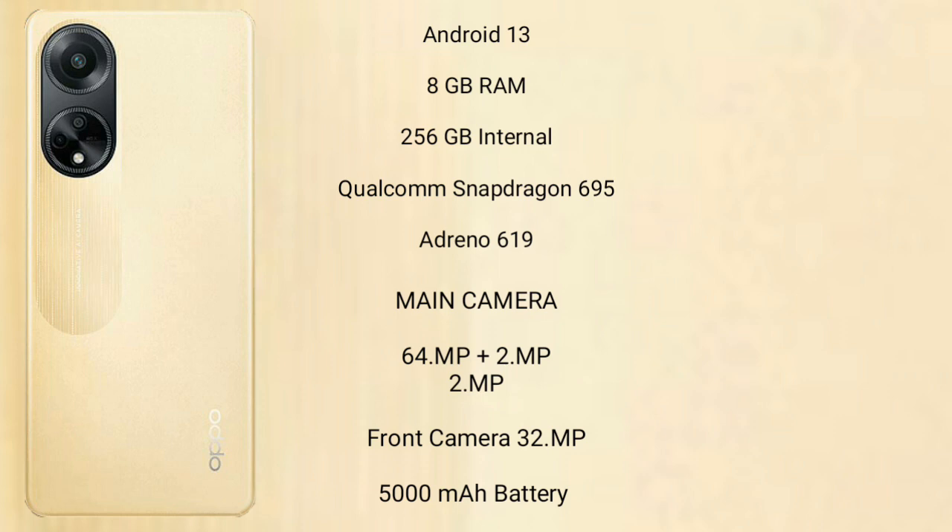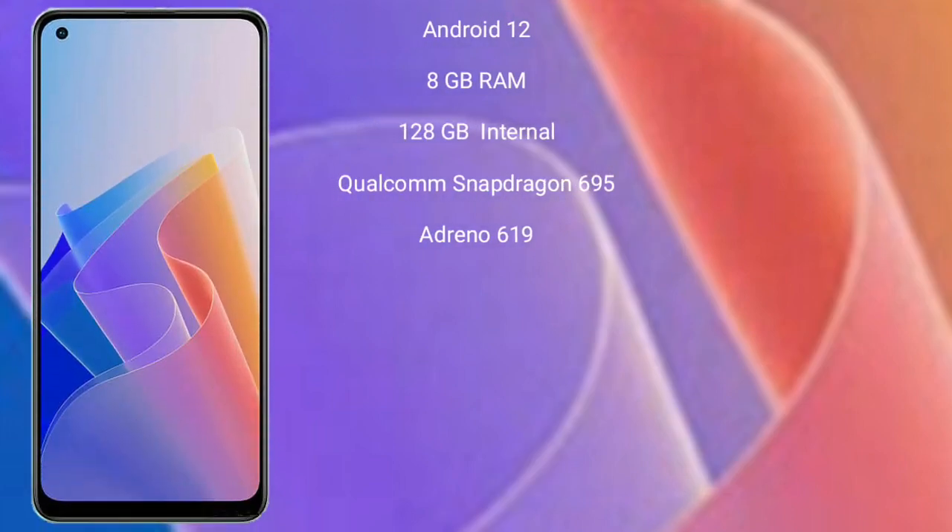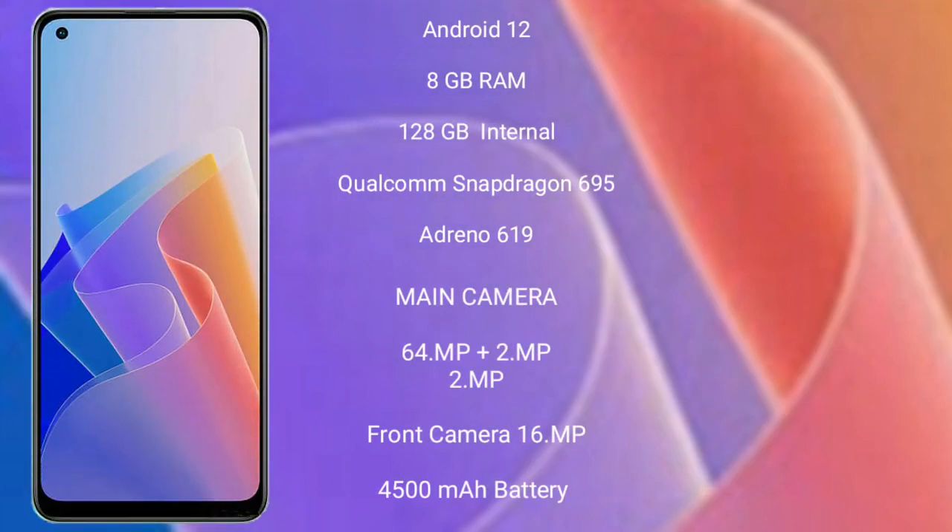OPPO F23 features a dual camera setup: 64MP plus 2MP, and a front camera of 8MP. It has a 5000mAh battery with 67W fast charging support.